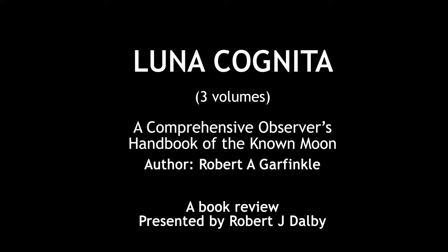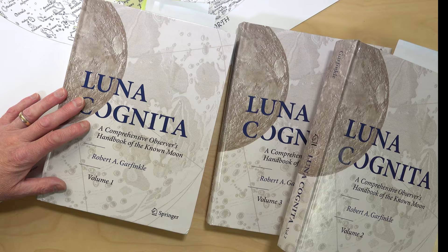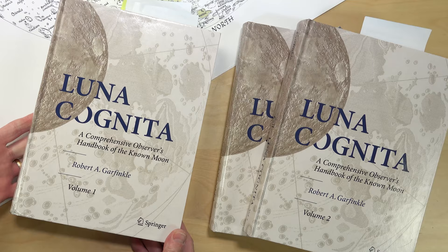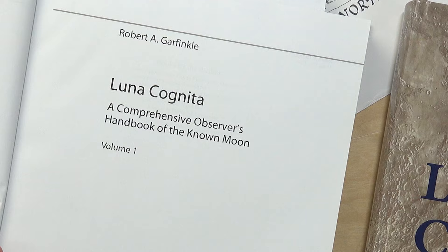Here it is: the three-volume Luna Cognita, and straight away it's obvious that these are very substantial volumes, each averaging about 600 pages. First published February 2020. The most important word is in the subtitle — 'known.' The title means 'the known moon,' and that word 'known' needs a moment of explanation.